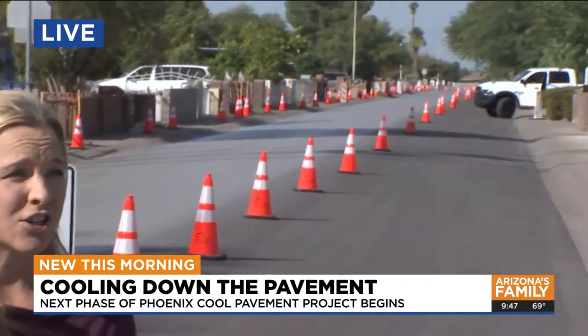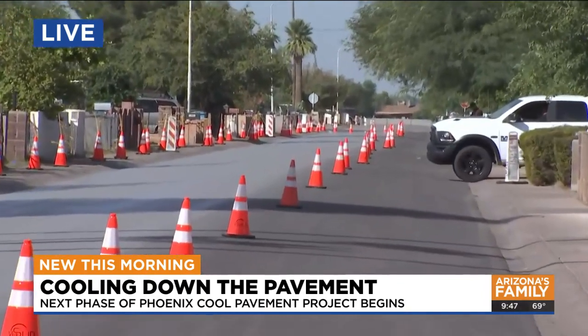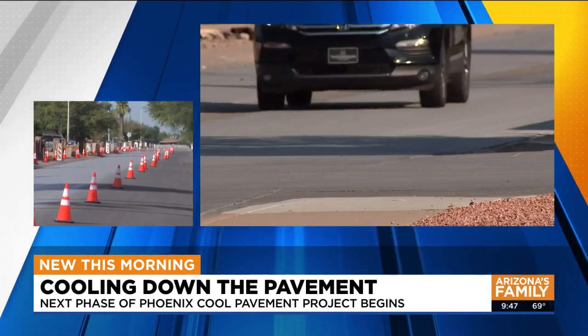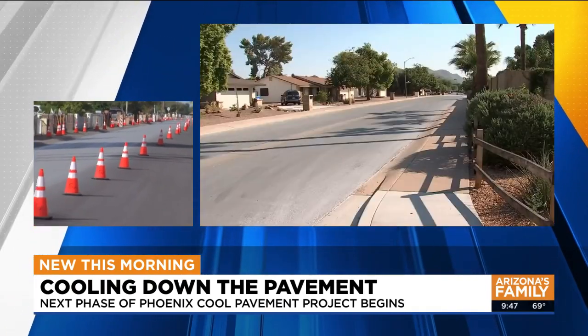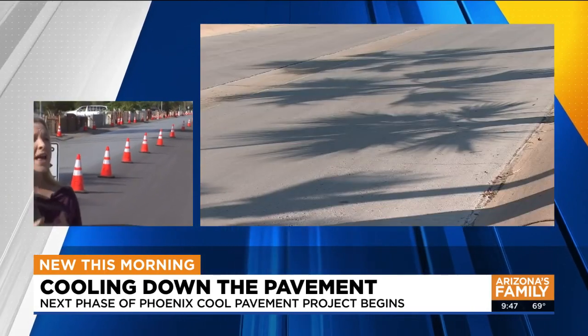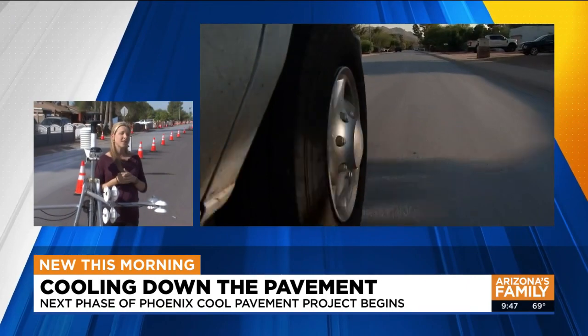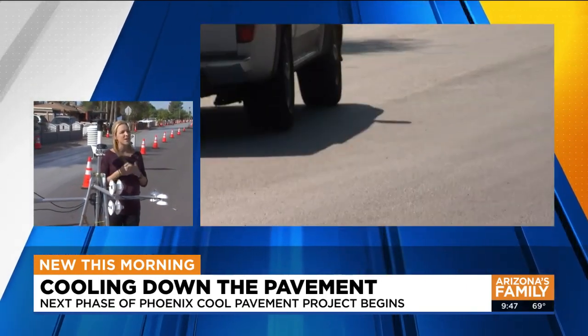We did a lot of data collection last summer — August and September 2020 — when it was still very, very hot out, with the initial neighborhoods that got this cool seal treatment. We're excited to do more of that research. We are looking forward to using Marty on these new streets to be able to see what the impact is of cool seal 2.0 and some other products, compared to last summer, and then continually measure the initial neighborhoods that had the treatment done in August 2020.